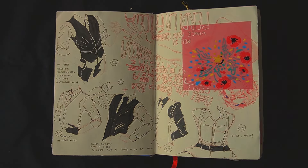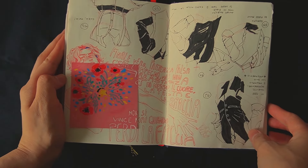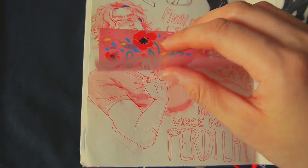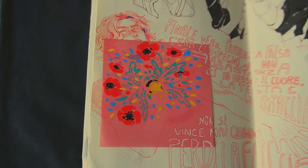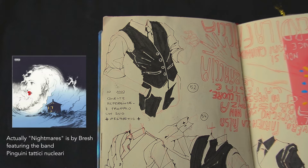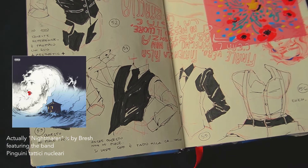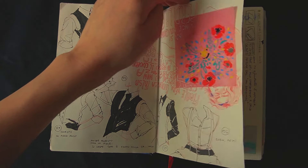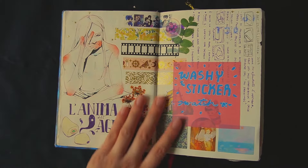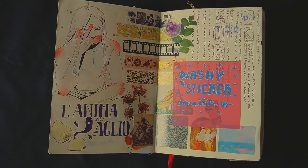During this period, an Italian song came out from a very popular band and I was so obsessed with it. I drew a young Royce with some of the lyrics of that song surrounded by other fold studies. This is just a swatch page with some washi tape and stickers.